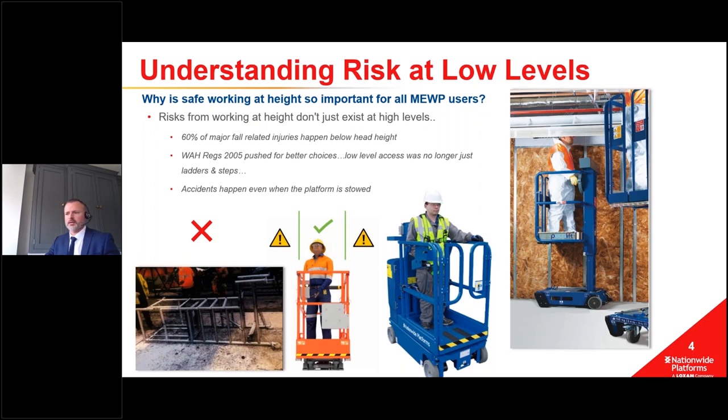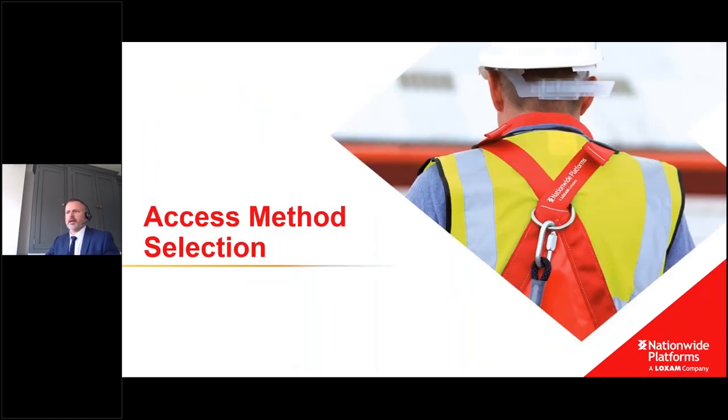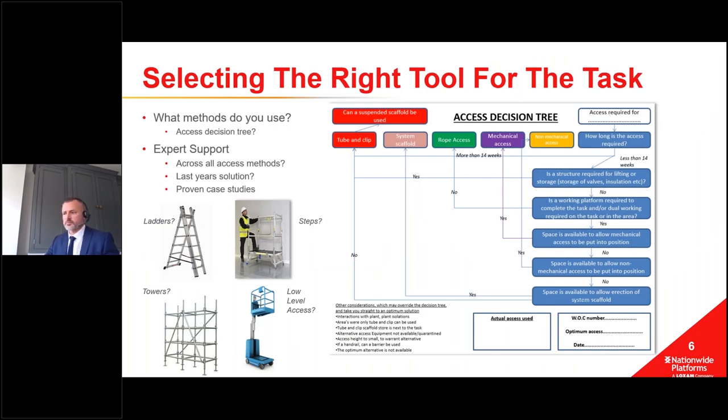That's the why we're doing this - to support better use of your access options. This leads into the next section about going through your decision tree or method of choosing the right tool for the task. We have an example from one of our customers - a chart they use where specifiers are asked particular questions when assessing a job for working at height, with yes/no answers determining whether they'll use tube-and-clip scaffold, system scaffold, rope access, mechanical access, or non-mechanical access.